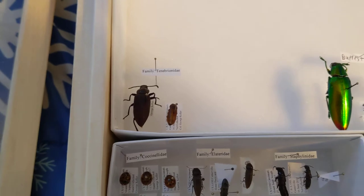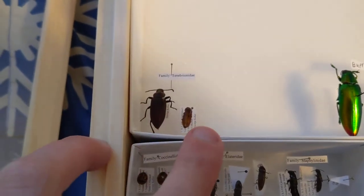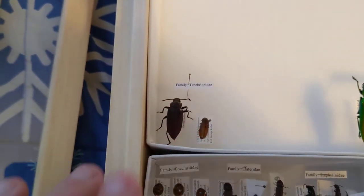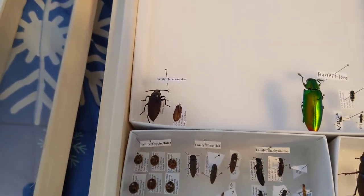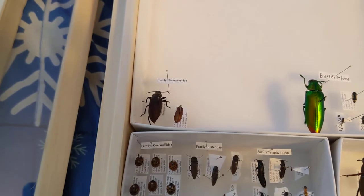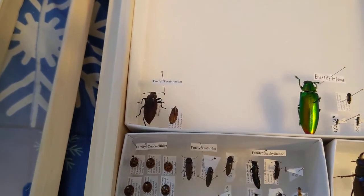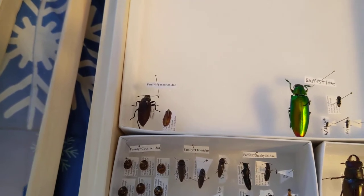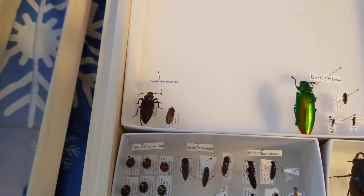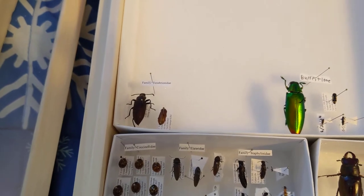We have some darkling beetles — a superworm and a mealworm. I raise those up and then turn them into specimens. That's probably one of the easiest ways to start off your collection: get pet store bugs, try them out, see what you can do, and then move on to wild ones.